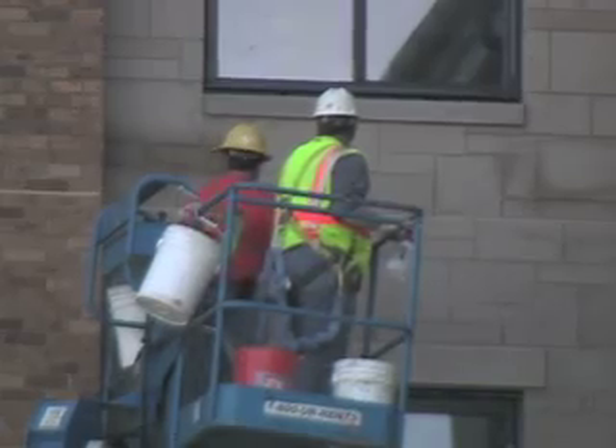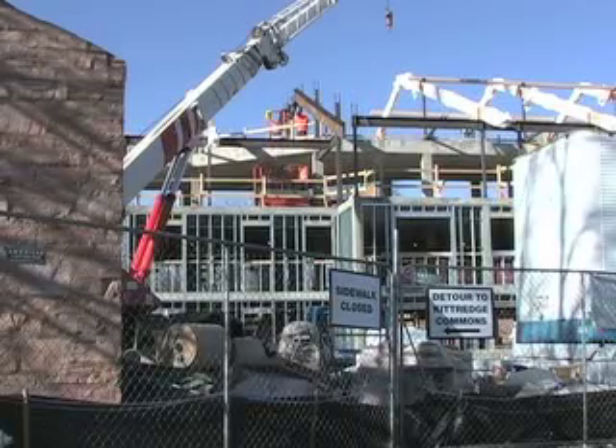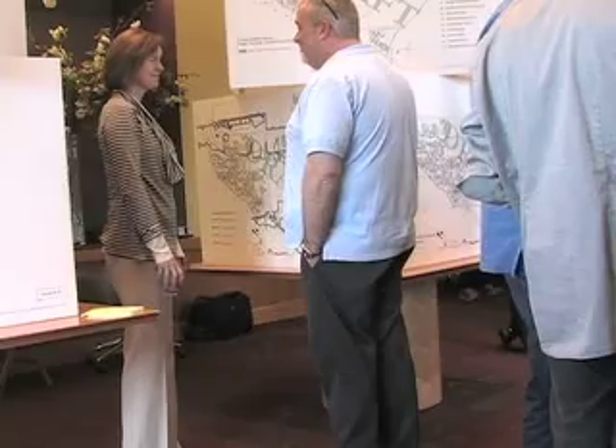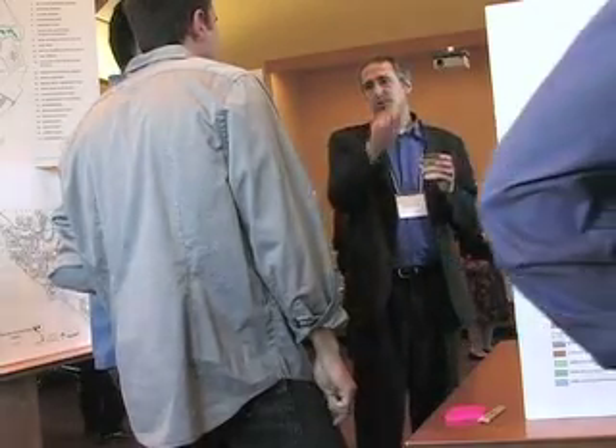Construction. The construction and expansion of the school seems never ending, particularly the construction being done on CU's dorms. The master plan meeting Wednesday at the C4C addressed the future plans to expand the school and to make CU's dorms more sustainable.